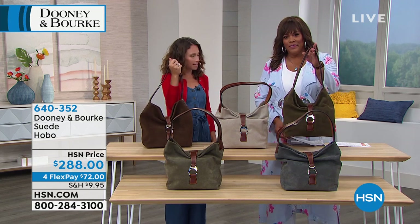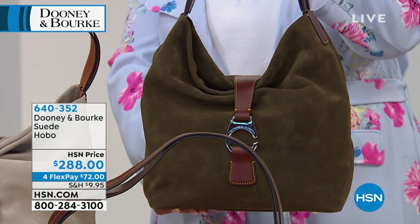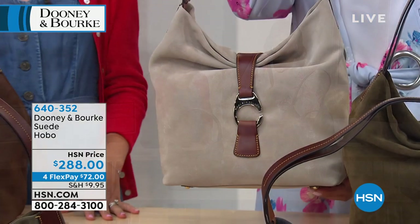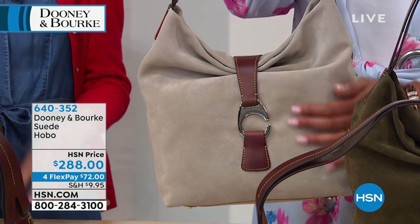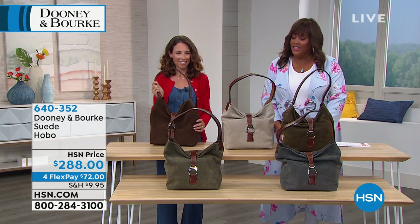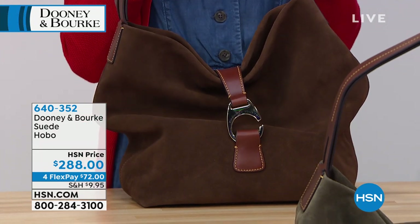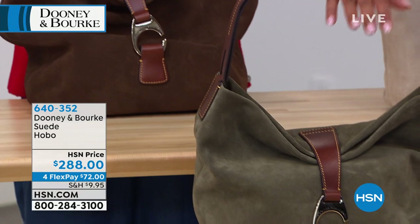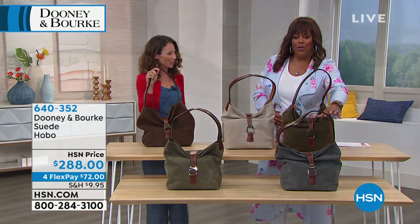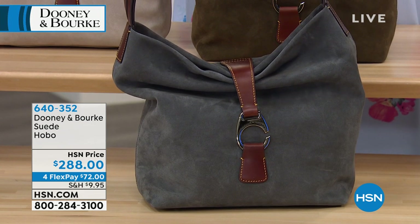Right in front of me is the olive — the darker green option. Very, very limited — fewer than a dozen. And then right next to that is the beige. It's a nice neutral. In front of you is the rich brown — a true chocolate brown. Right in front is the lighter green, which is your moss color. And then to the left we have what we're calling the smoky gray. Isn't that beautiful with the contrast trim? So extremely limited — only four lucky people can get this smoky gray.